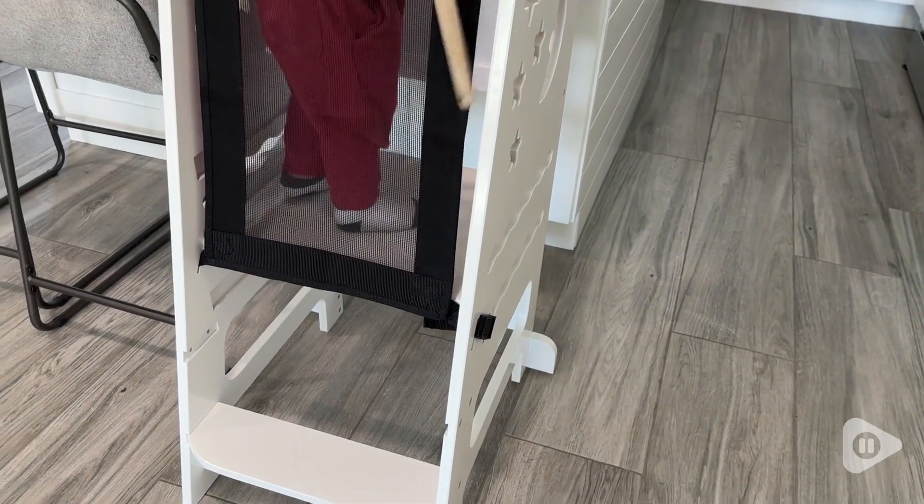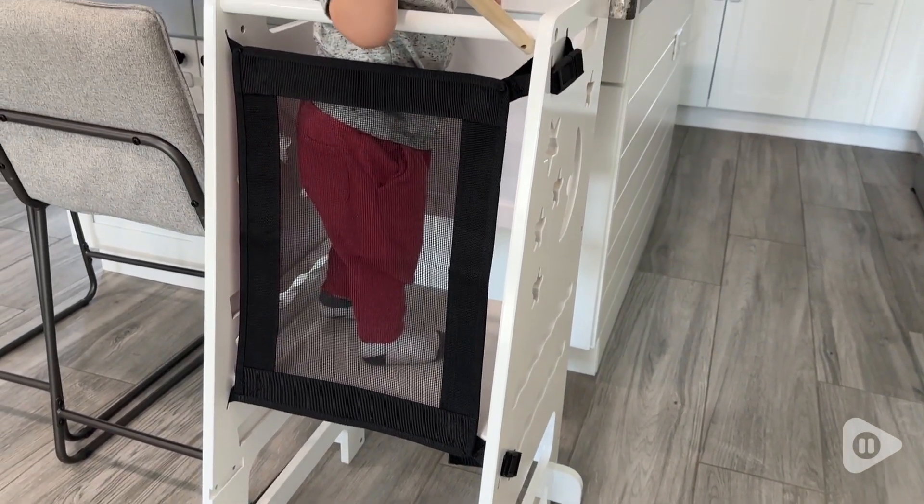Our little one is so content when he's in there — he's able to be a part of the action in the kitchen. So if you're looking for a way to get your little one involved without them getting in the way, definitely check out this kitchen helper stand from Totul. You won't regret it, and that's my point of view.